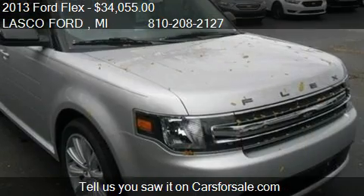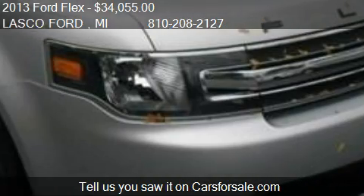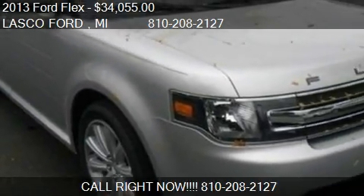Find us at 25250 Owen Road in Fenton, Michigan, on our website, or check us out on carsforsale.com.